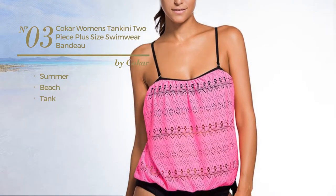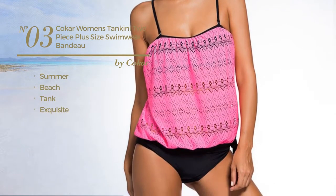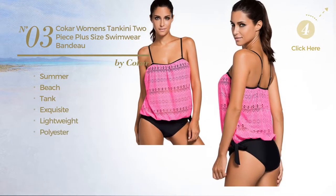Number 3. A summer beach tank swimsuit featuring an exquisite design, crafted from lightweight polyester with a band. Available in 8 colors.